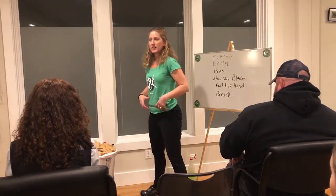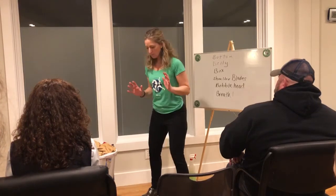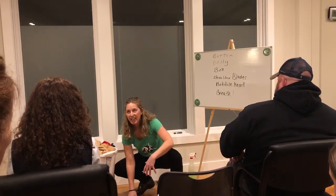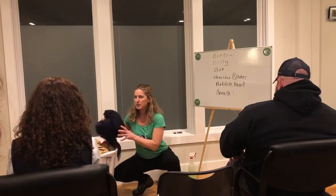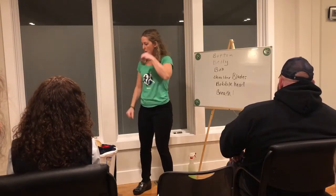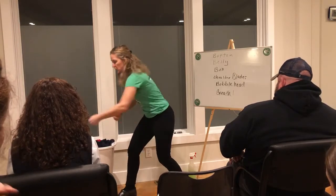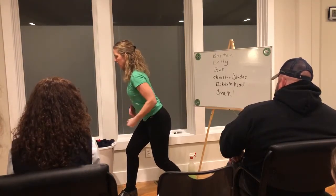When I put it down: bottom, belly, box, shoulder blades, bobble head, breathe. Same thing when I pick something up — if I just bend and let my box collapse, that's completely wrong. There are a million ways to do proper body mechanics, but just keep your box square. You can hinge, you can squat — if I squat down: bottom, belly, box, shoulder blades, bobble head, and breathe. When cooking, bending, lifting, vacuuming — keep those Six B's going.